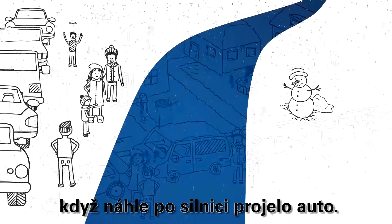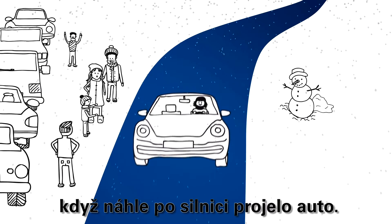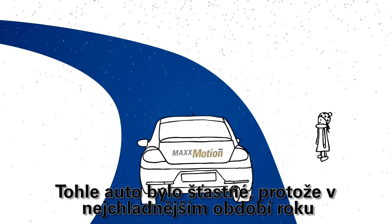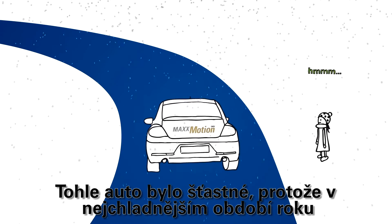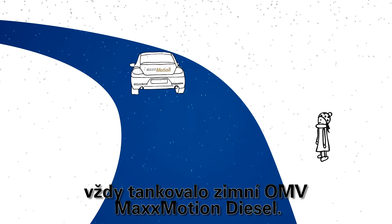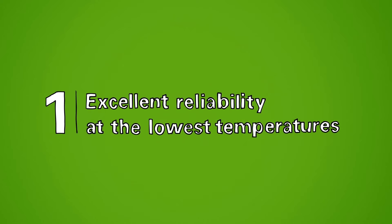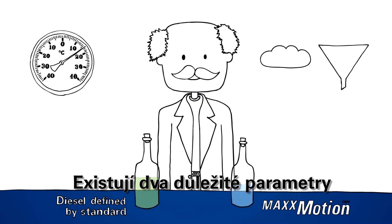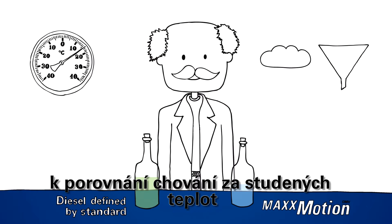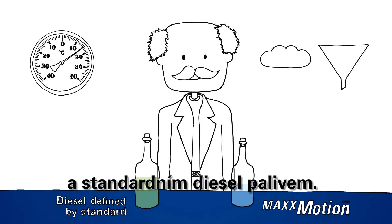When suddenly, a car drove down the road. This car was happy because at the coldest time of the year, it always fills up with Max Motion Winter Diesel. There are two important parameters in comparing the cold properties of the OMV Max Motion Winter Diesel to a standard diesel fuel.